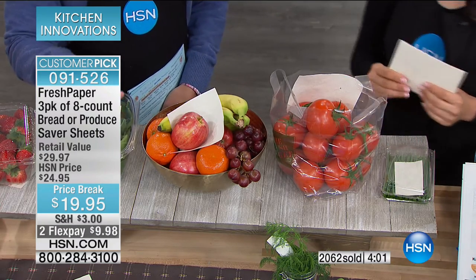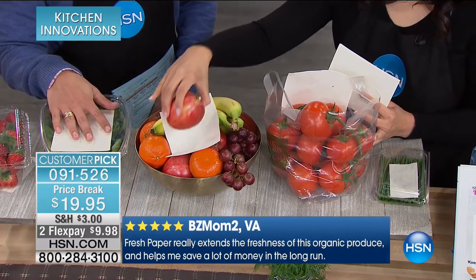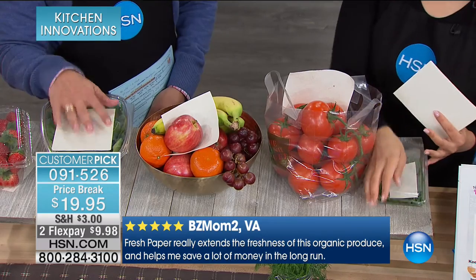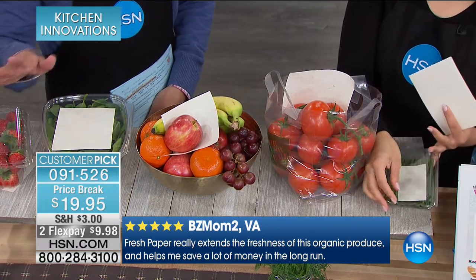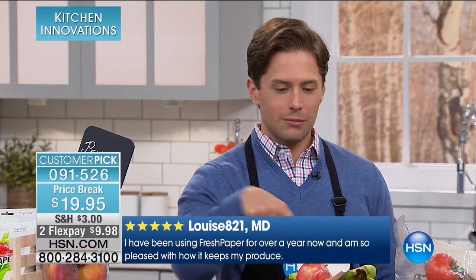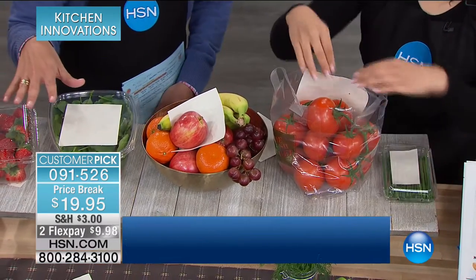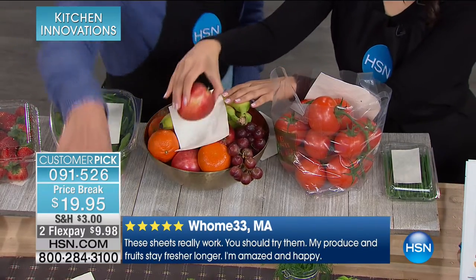We're so glad to have you back — it's been since Thanksgiving. If you bought Fresh Paper at Thanksgiving, think about how much money you've saved just since then, let alone over the next couple of months. Strawberries, spinach, bananas, apples, tomatoes — just at our top shelf — is more than what you'll spend to get Fresh Paper and have it all extend its shelf life.